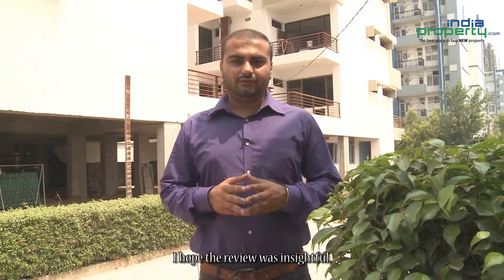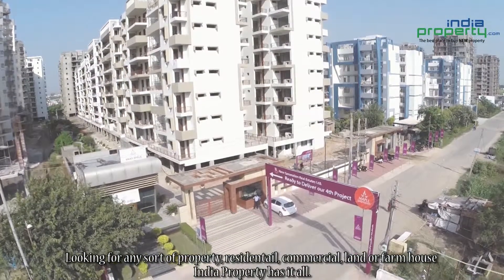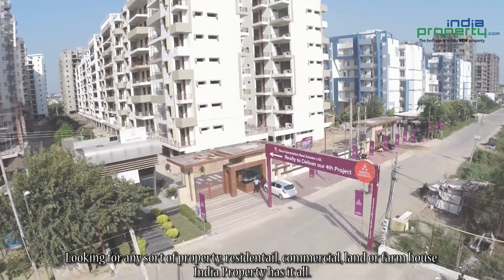I hope the review was insightful. Looking for any sort of property — residential, commercial, land, or farmhouse — IndiaProperty has it all. For more details, log on to www.indiaproperty.com.